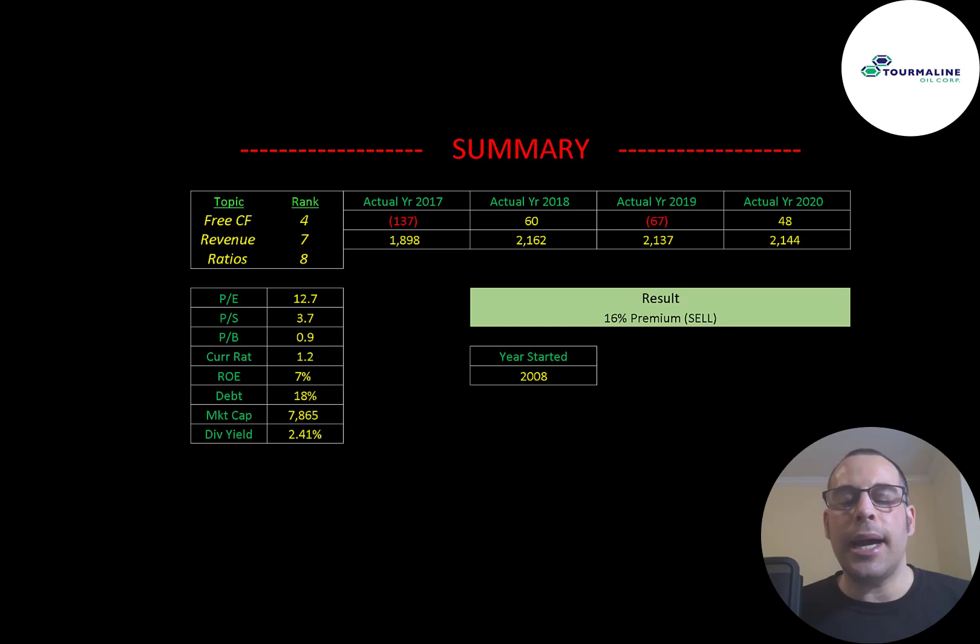To summarize, the model has them trading at a 16% premium. They're in a really important industry, but many companies in it have taken a beating the last couple of years. They do pay a decent dividend, so even if the stock doesn't grow much, you'll at least get that dividend payment. I rank their free cash flow 4 out of 10, their revenue 7 out of 10, and their ratios 8 out of 10. Let me know what you think — give this video a like, subscribe, or comment below. If you'd like a custom evaluation or want to support the channel, you can become a member by clicking the link in the description. Thanks for watching.